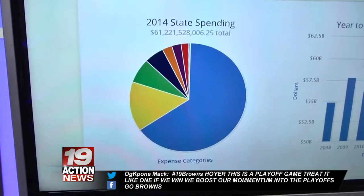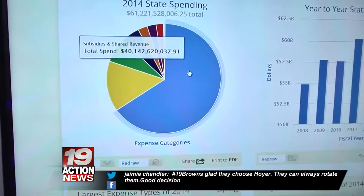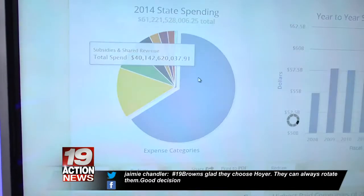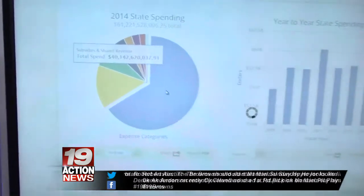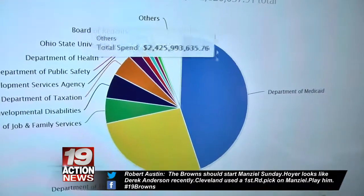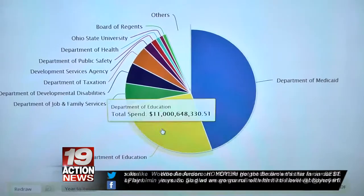This website is completely interactive. I'm going to scroll up just a little bit. The biggest chunk goes to subsidies and shared revenue — $40 billion dollars. You say, what is that? Well, you click on it and it brings you to a whole new section, showing you how that is split up. The Department of Medicaid takes the biggest chunk of that — $17 billion.